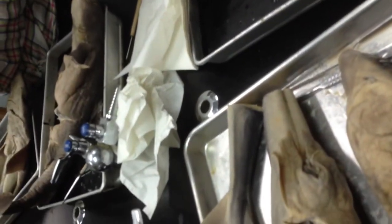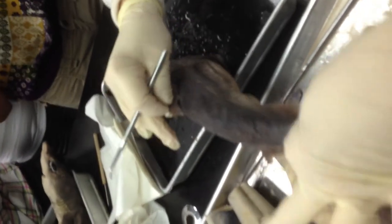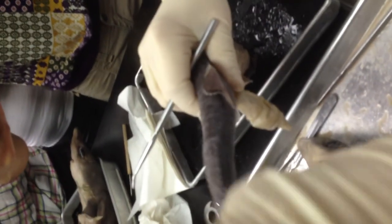Grab a baby with the forceps and let's show the spine. Anterior dorsal fin — dorsal is the back, so this is anterior, towards the front. Anterior dorsal fin. Posterior dorsal fin. Caudal fin.